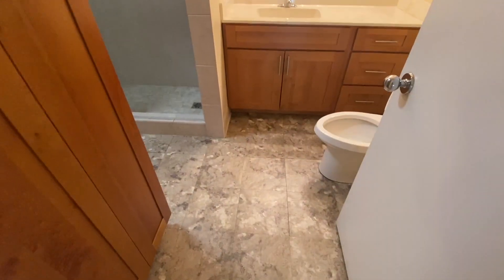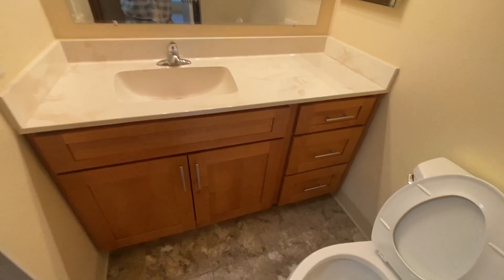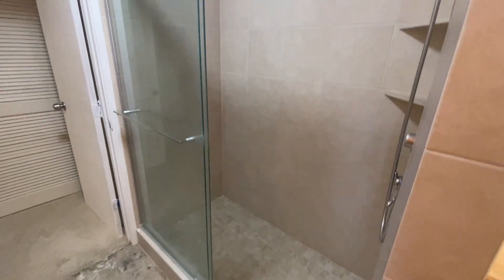And then your bathroom is here — updated bathroom with new flooring, new countertops, new cabinets, and a stand-up walk-in shower.